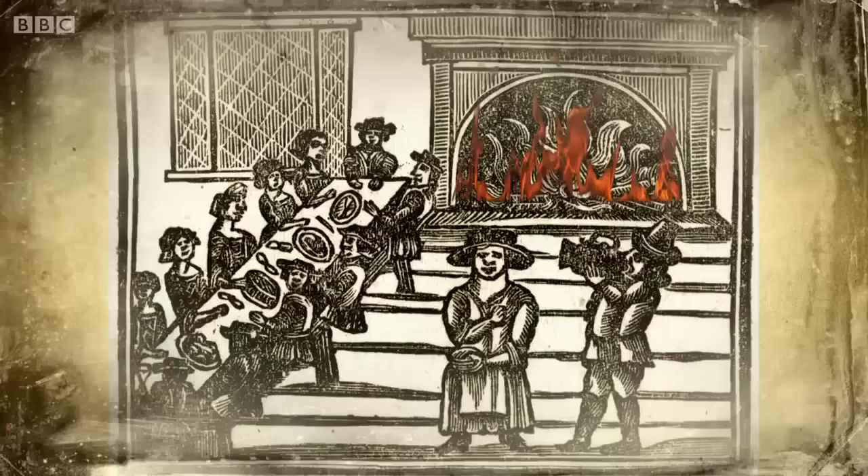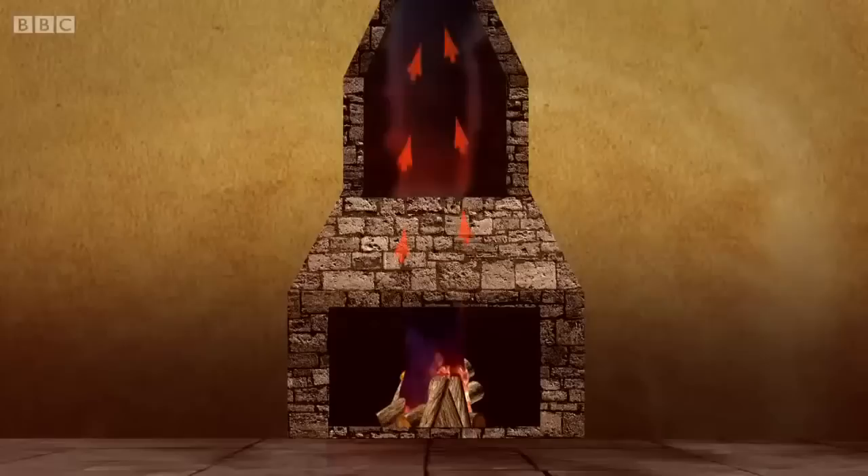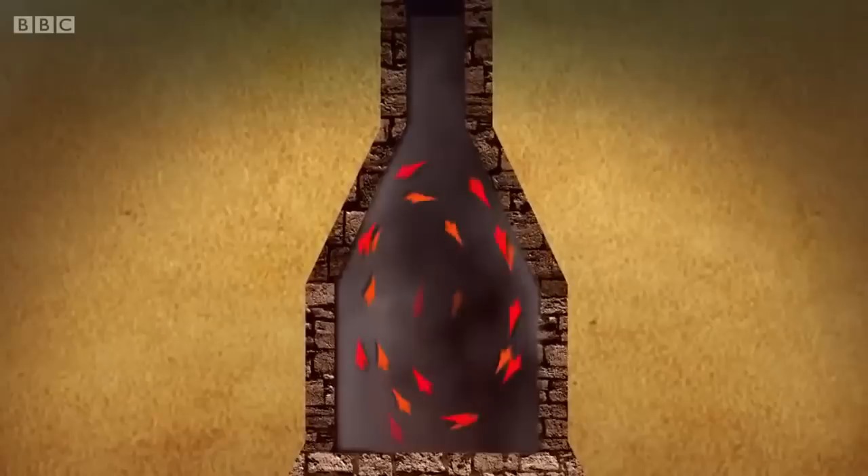Tudor builders had yet to work out the basic principles of the draw that makes a chimney function. It took quite a while before they realised that you had to have an aperture in the front of the fireplace no more than ten times the narrowest point in the chimney. If you don't do that, it won't draw properly — you'll get smoke spilling back into the room. The draw is the suction effect that literally draws smoke and gases away from the fire, up the chimney and out of the house. But if the draw isn't strong enough, smoke lingers in the chimney for far too long, with deadly consequences.